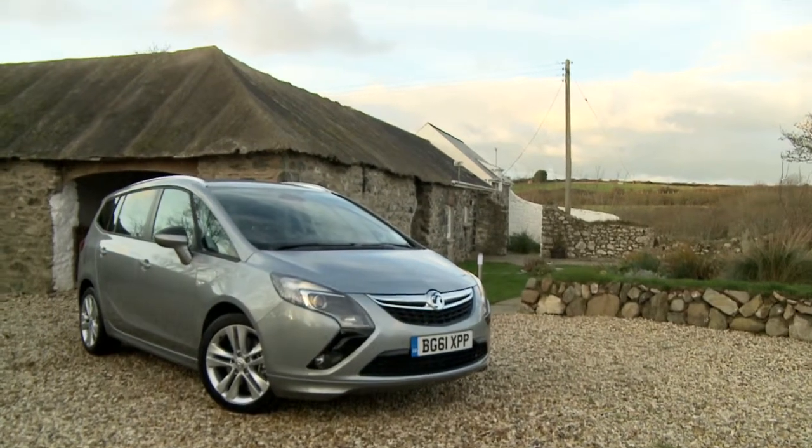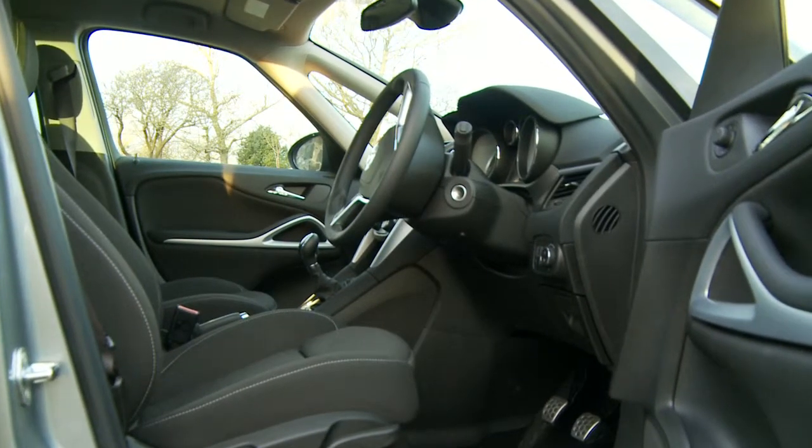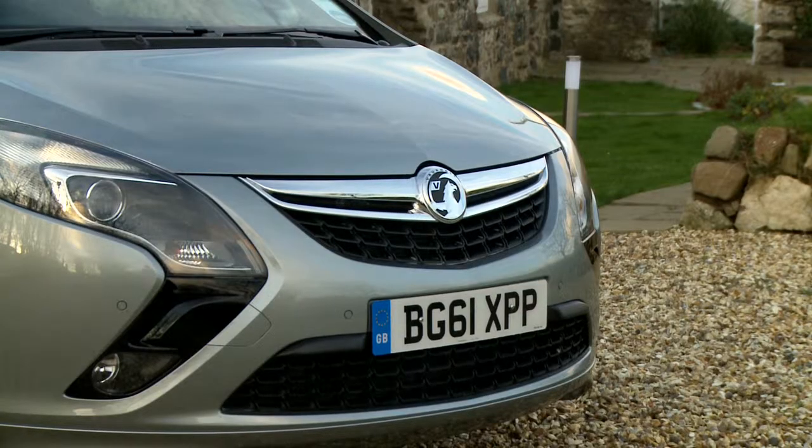The Zafira Tourer is the living room on wheels. It's the ideal family car — the new incarnation of Vauxhall's Flex 7. Whether you're 2 up, 5 up, or 7 up, there's plenty of space.